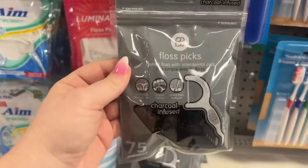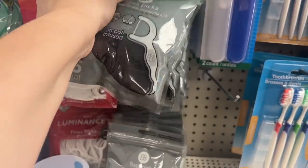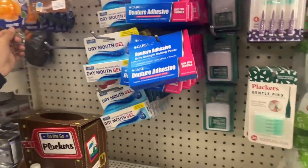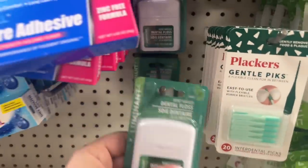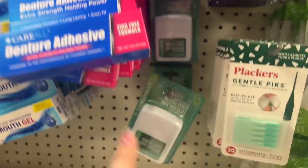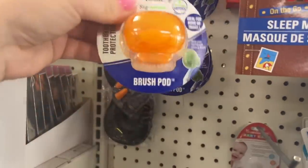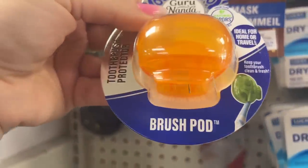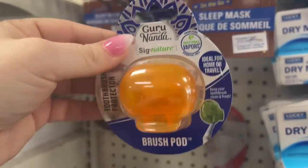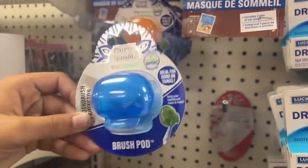They have Oral-B here now — check it out! Look at this Poly-Grip Free, no artificial flavors, super strong all-day hold denture adhesive — that looks new as well. Floss picks, charcoal infused. And look at this — Luminant dental floss, that's new. This brand is really coming out. Oh and what's this? A brush pod — it's a holder for your toothbrush. They have it in blue and orange. This is good for travel!